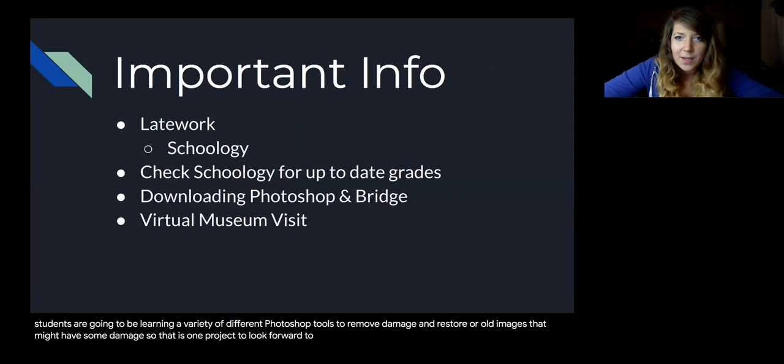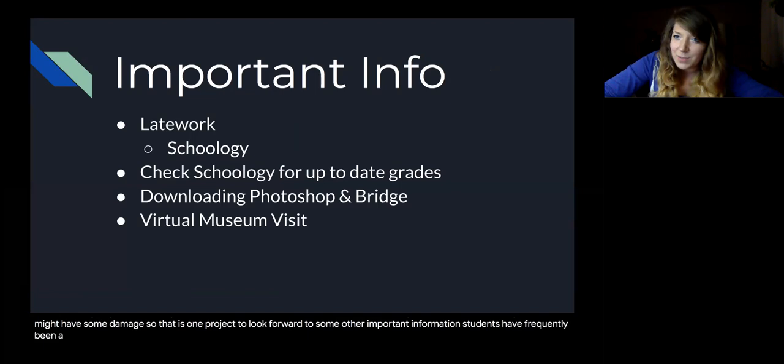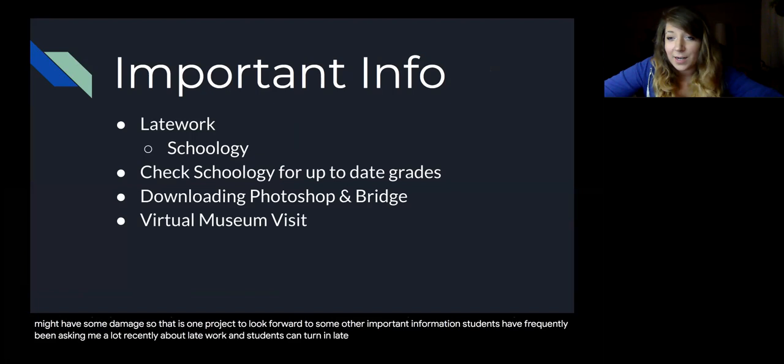Some other important information: students have frequently been asking about late work. Students can turn in late work at any point. If there is any assignment that a student hasn't turned in, they still have an opportunity to do so. There's no deduction for having it late.